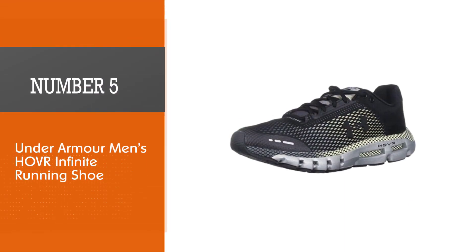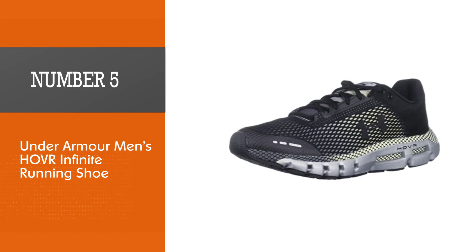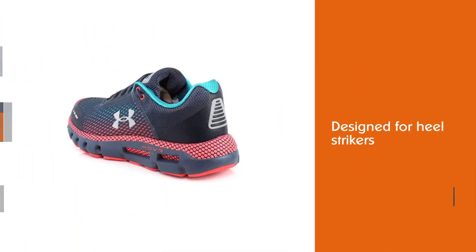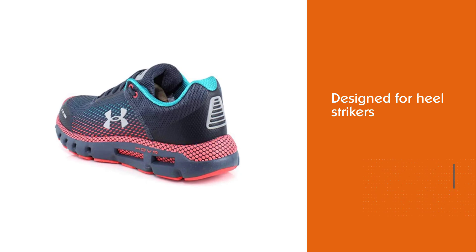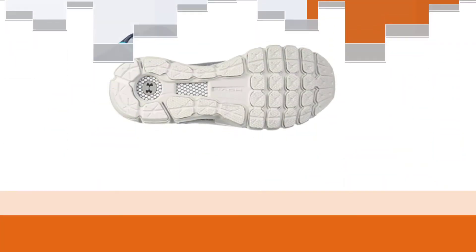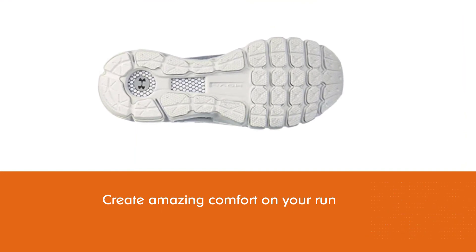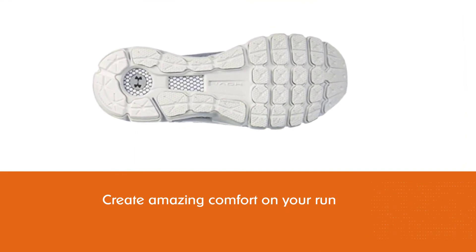Number five: Under Armour Men's HOVR Infinite Running Shoe. The Under Armour HOVR Infinite is designed for heel strikers. Their slogan is that they are built to last forever — hence the name Infinite — and create amazing comfort on your run. The cushioning of these shoes has been reported as excellent.